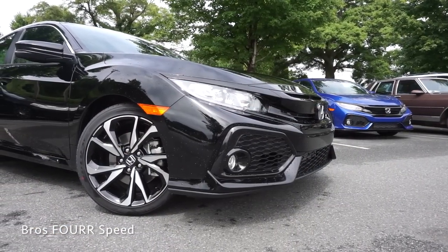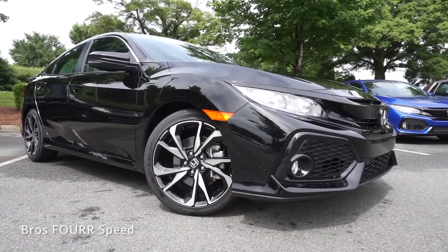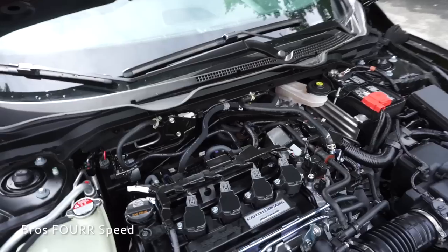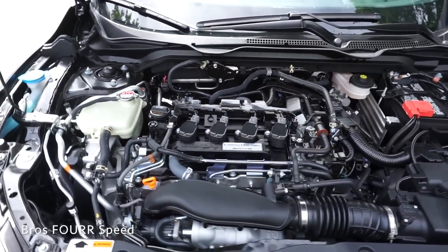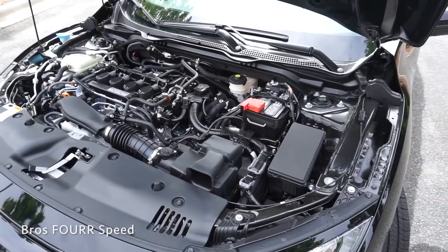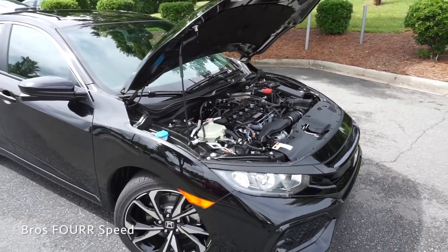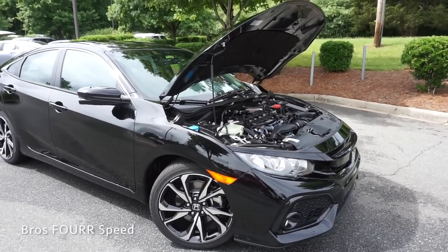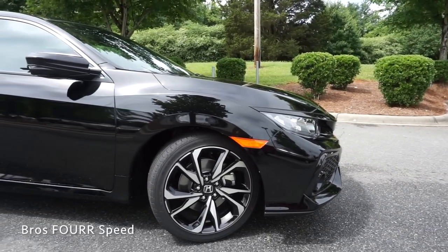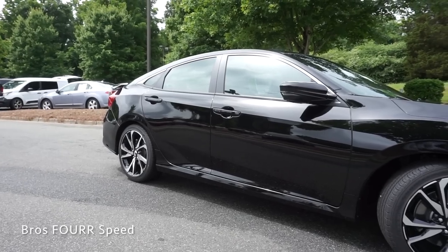The model we're looking at today is finished in crystal black and has an MSRP of $24,700. Underneath the hood is a 1.5 liter single scroll turbocharged 4-cylinder engine that pumps out 205 horsepower at 5,700 RPM and 192 lb-ft of torque between 2,100 and 5,000 RPM. The engine is paired to a 6-speed manual transmission and sends power to the front wheels through a limited slip differential. This features the same engine as the turbo Honda Civic, however the SI comes with a larger turbo with 3.8 more PSI of boost.